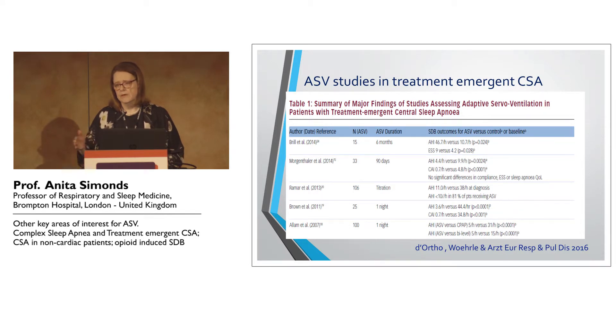We have to bear in mind that some of these patients — in fact, the majority — are going to resolve anyway. But there remains a hard core of patients who still have central sleep apnea that needs to be addressed.